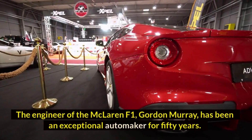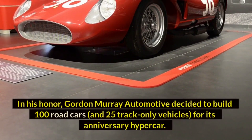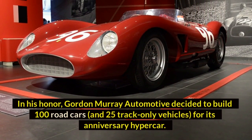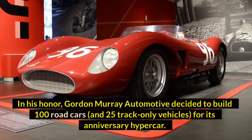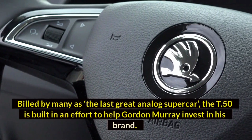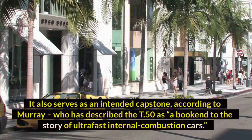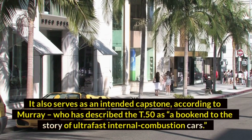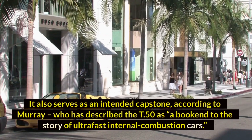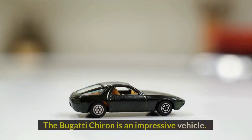Number nine: Gordon Murray T50 — $3.08 million dollars. The engineer of the McLaren F1, Gordon Murray, has been an exceptional automaker for 50 years. In his honor, Gordon Murray Automotive decided to build 100 road cars and 25 track-only vehicles for its anniversary hypercar. Hailed by many as the last great analog supercar, the T50 is built in an effort to invest in Gordon Murray's brand, and Murray has described it as a bookmark to the story of ultra-fast internal combustion cars.